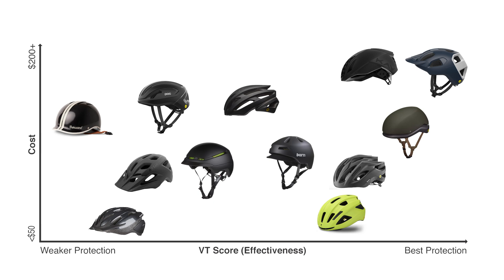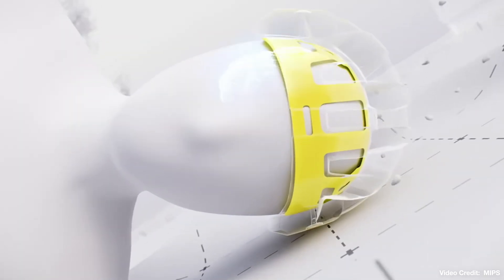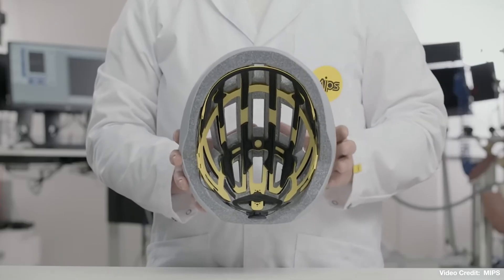A huge factor? MIPS — a form of rotational protection that allows the helmet to pivot on impact and reduce the severity of a potential concussion.